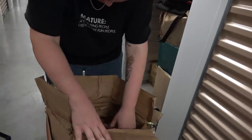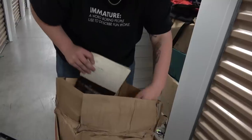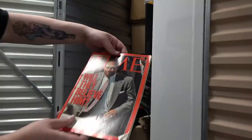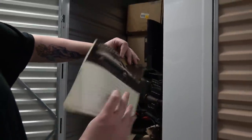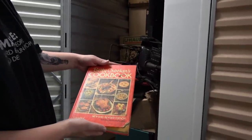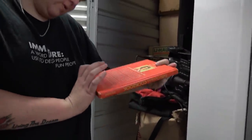We have some old Time magazines here — 'Will They Believe Him?' It's OJ! The OJ Time magazine — that's kind of cool. We got some vintage cookbooks in here. I always get told these are money. Betty Crocker — oh, it's even a Betty Crocker. That's kind of cool.